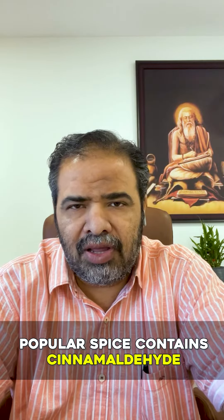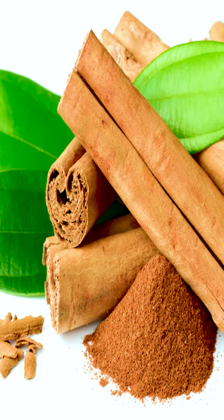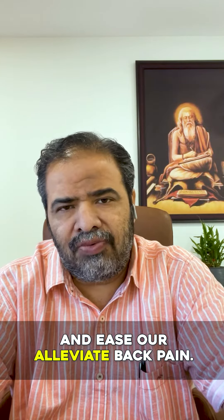4. Cinnamon. This popular spice contains cinnamaldehyde and eugenol, which help reduce inflammation in the body and ease or alleviate back pain.